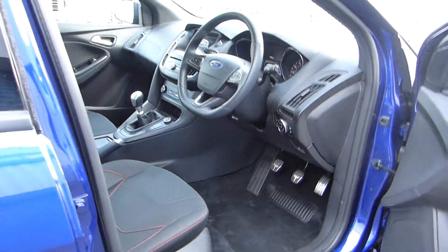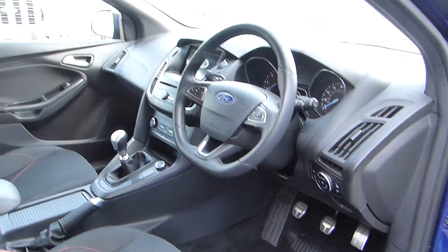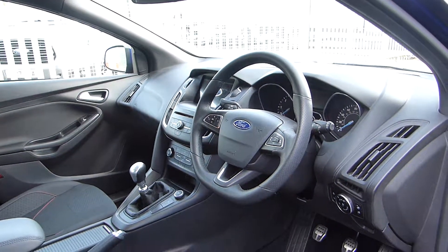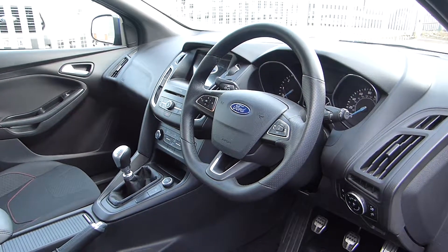Inside, we have steering wheel controls, a 6-speed manual gearbox, air conditioning, and an 8-inch touchscreen with Sync, which includes sat nav and DAB. We've also got Bluetooth and USB connectivity.